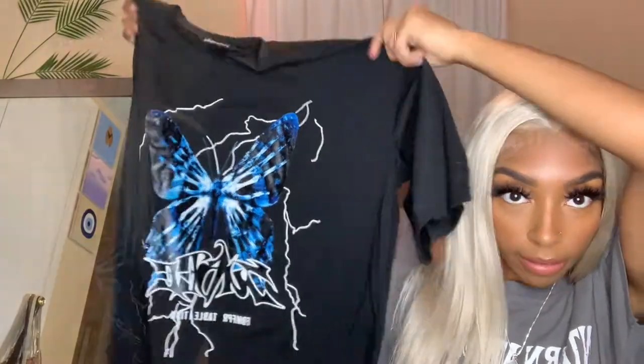I have to start with what I just pulled out — I got this graphic tee. If you know me, you know. I ordered this a while back and I know it's not hot anymore, but I just had to get it.